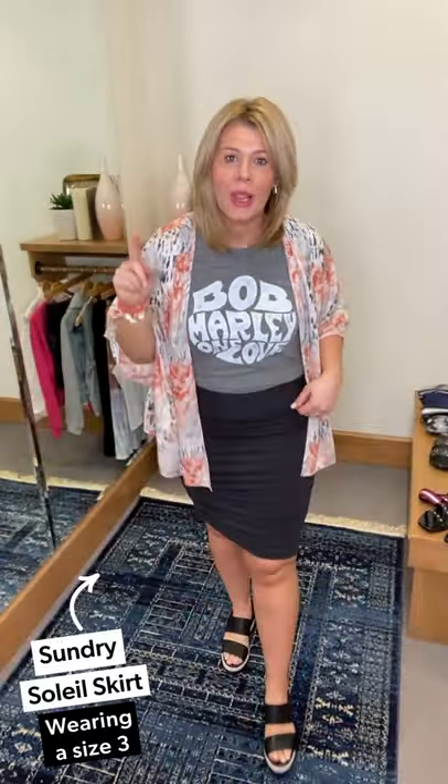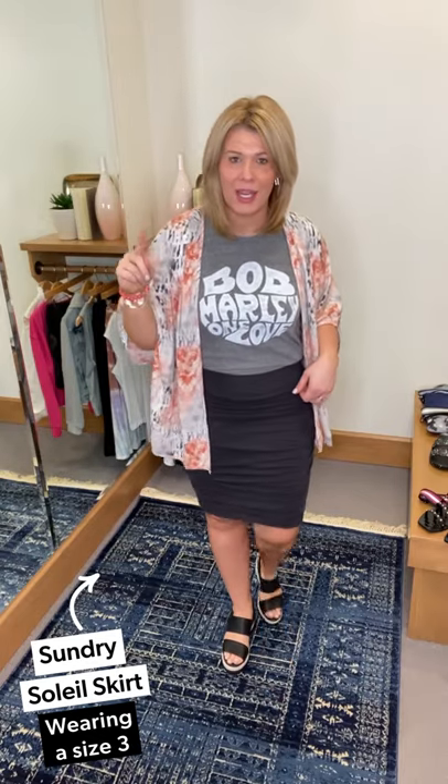Look number two is the Soleil Skirt by Sundry. Did you watch Ash this week? Ash showed you several different ways to style this, and I thought she did a beautiful job. We only had one left in the store because it sold so well. It's so much better if you can hold it up on a hanger to see it because it's black — it comes in black. It has like an inch waistband on the top, which is so great — it like holds you all in. It's ruched.